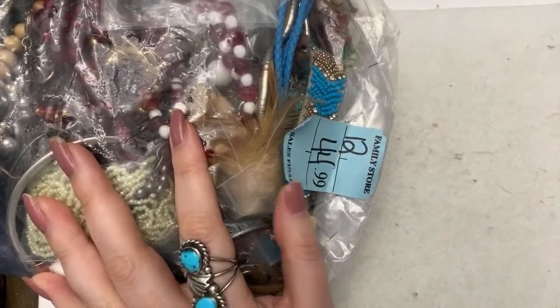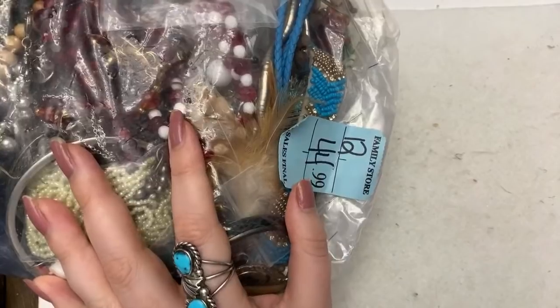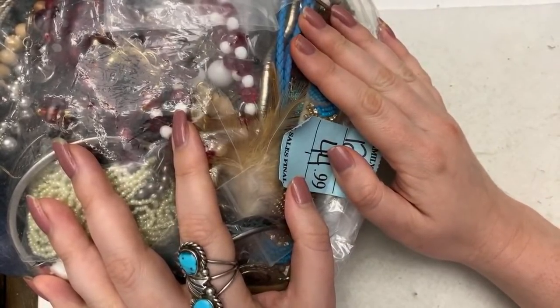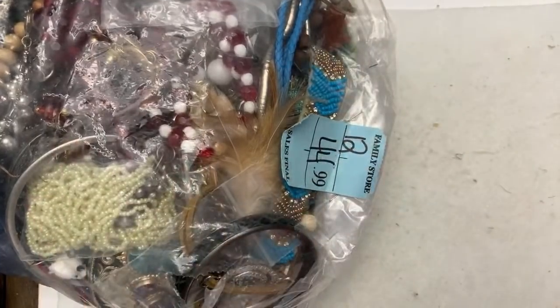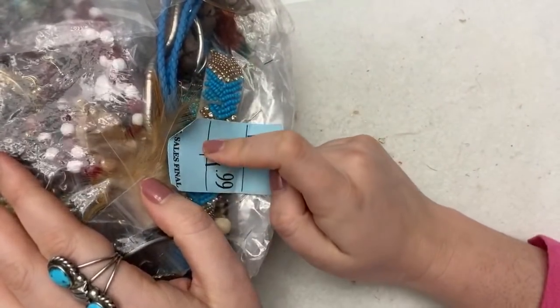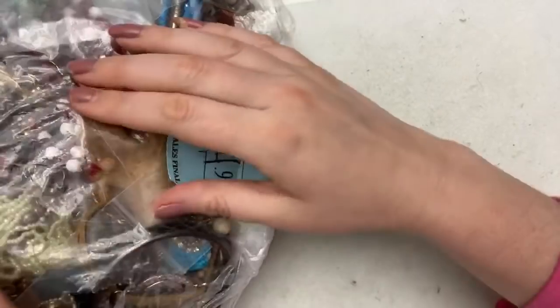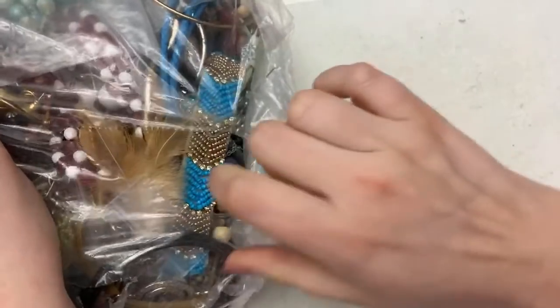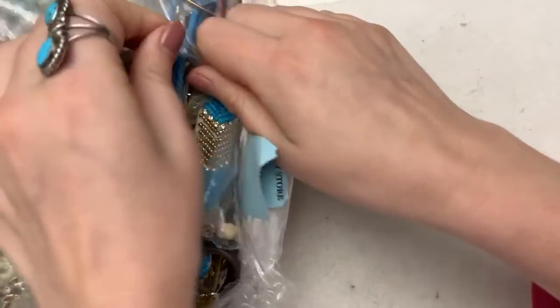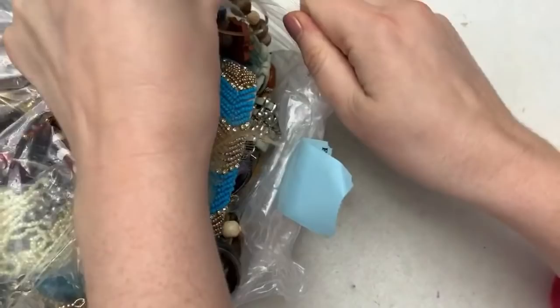I can't remember these ones. This one was probably from Goodwill or Salvation Army — one of those two. I don't remember. But again, this has to be really old because it's big, and any of the ones that I've gotten this year were not nearly as big as this.